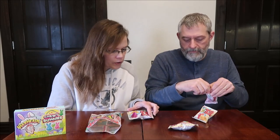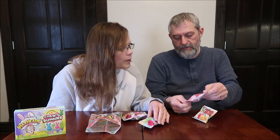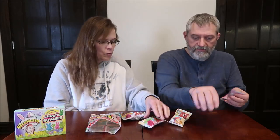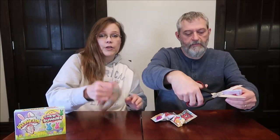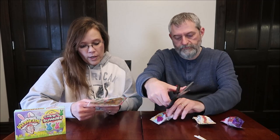We won't know if we got all the colors until we open them. It looks like we got three of the four — Berry Berry, Strawberry Watermelon, Strawberry Watermelon, and Fruit Punch, so we only got three of the four. The Tropical Lemonade, one that I would have really liked to try, is not in there.